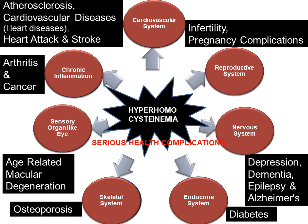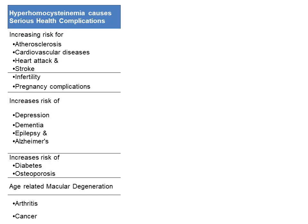Age-related macular degeneration is a common disorder causing vision loss, mostly in people older than 50. The macula is a small spot near the middle of the retina, which is necessary for clear vision. In summary, hyperhomocysteinemia causes serious health complications by increasing risk for atherosclerosis, cardiovascular diseases, heart attack, stroke, infertility, pregnancy complications, depression, dementia, epilepsy, Alzheimer's, diabetes, osteoporosis, age-related macular degeneration, arthritis and cancer.